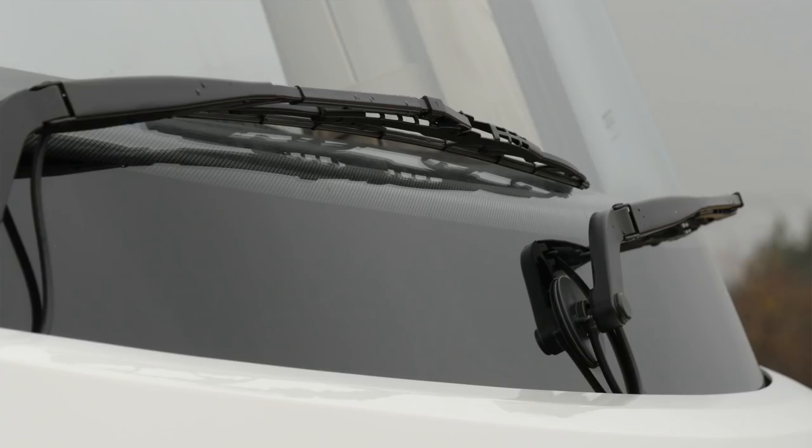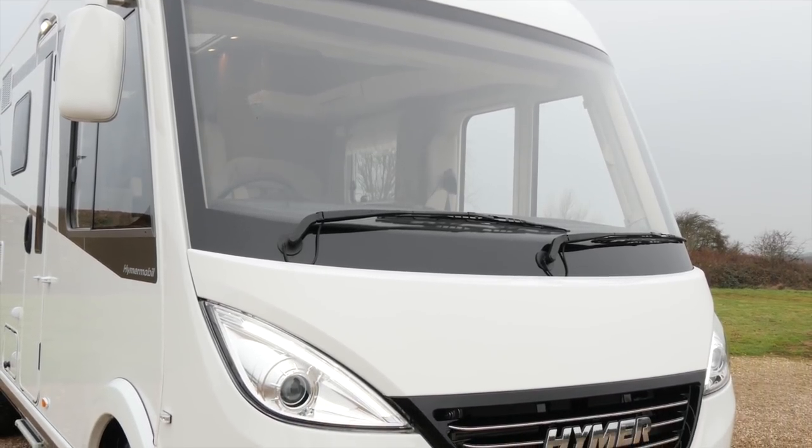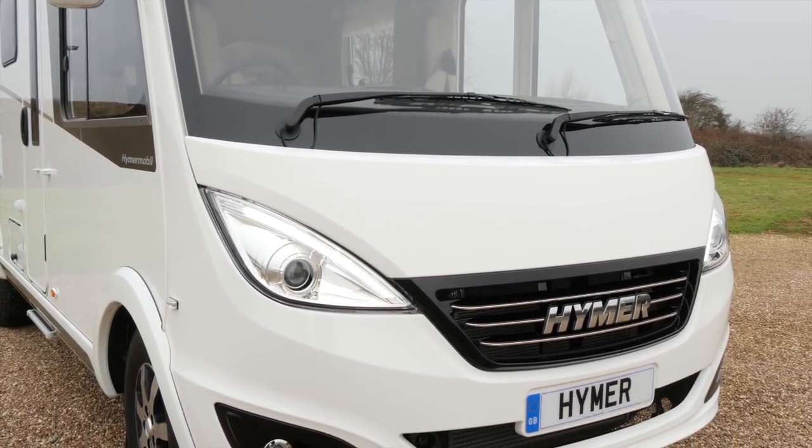This whole thing has been completely reimagined from the ground up. Just take a look at this front end. There's a brand new radiator grille, two windscreen wipers instead of Hymer's normal three, and take a quick look at those headlights.